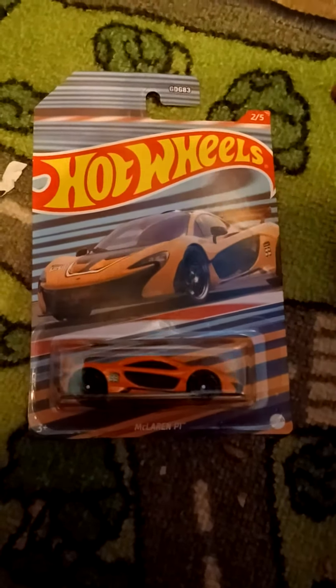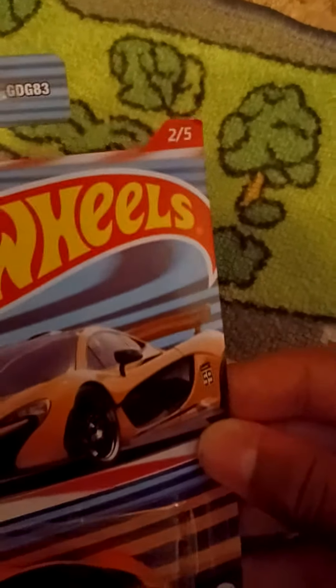Hey guys, it's BubbaDiCast here, and today we got the Hot Wheels McLaren P1. This is number 2 out of 5.